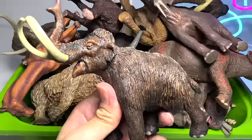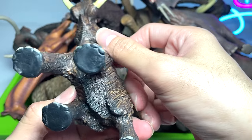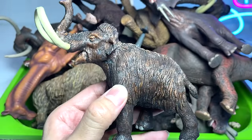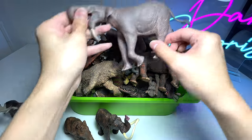Next up we have another woolly mammoth figure — this is a really beautiful one. I think this is actually from Safari Ltd, if I'm not wrong. Yeah, a woolly mammoth, a 2004 figure, really beautiful.